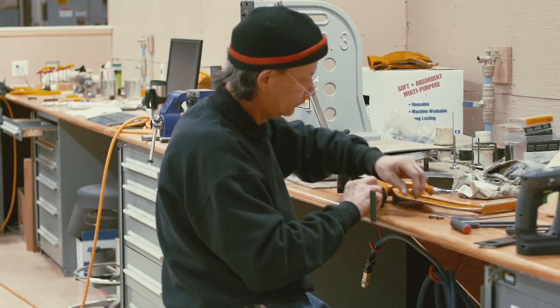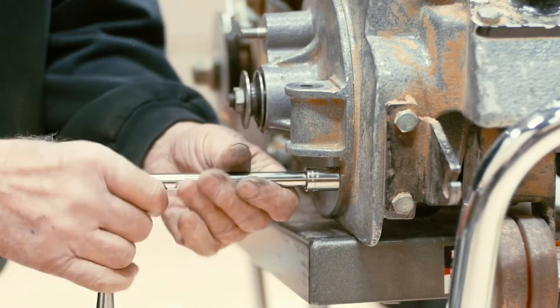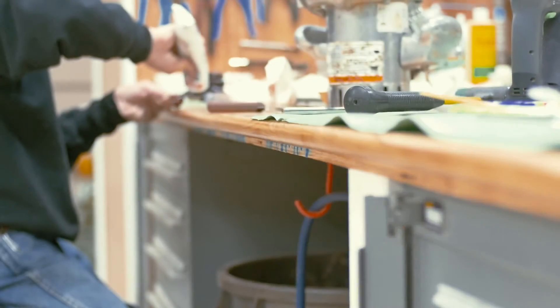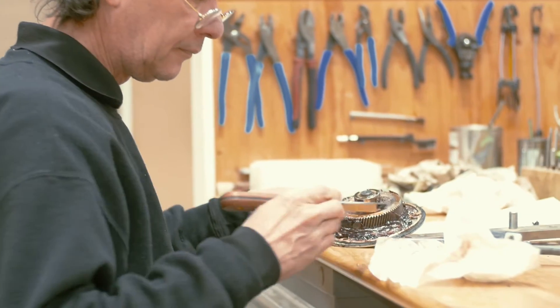At City Floor Supply, we're more than just a machine shop. We're more than just a repair center. We're a facility that sells equipment and understands how it's supposed to be set up, how it's supposed to run on your job, how it's supposed to be maintained one year, two years, three years down the line.